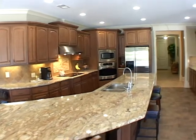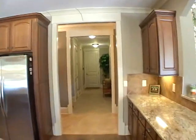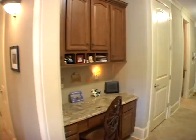Moving through the kitchen, notice also the serving counter on your right. Moving directly ahead is a hallway leading to the laundry room with a separate side desk area.